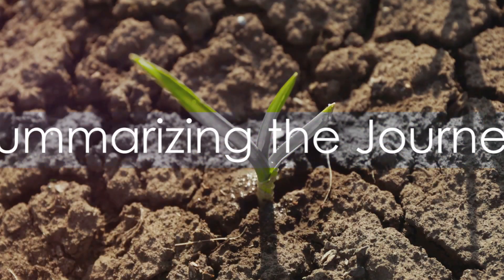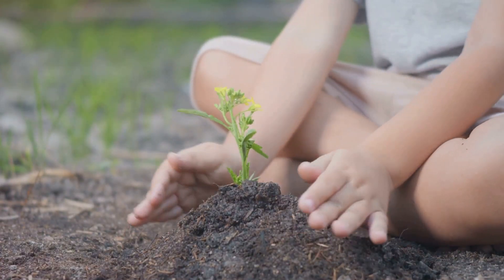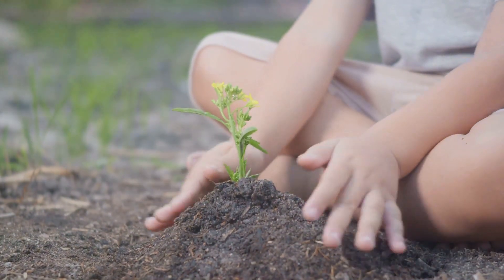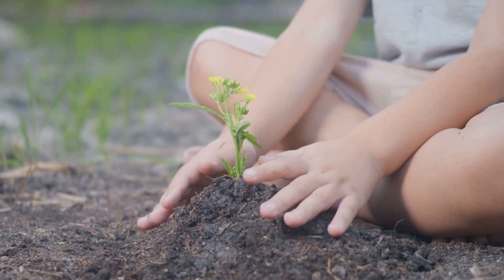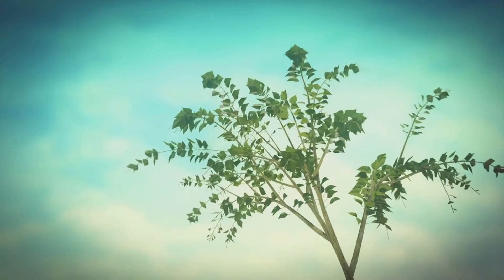So, to summarize, how does a seed become a tree? First, it needs a cozy bed of soil to snuggle into. Then it needs a drink of water to crack open and start sprouting. Finally, it needs sunlight to fuel its growth and help it reach towards the sky. With time, patience, and the right conditions, that tiny seed can transform into a towering tree.